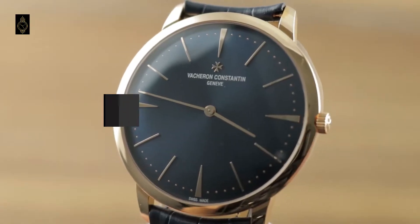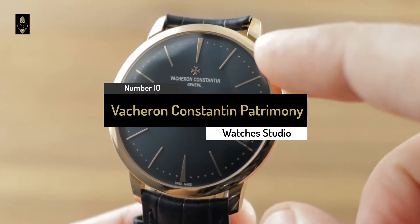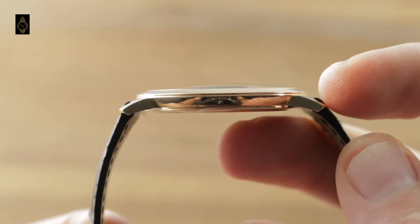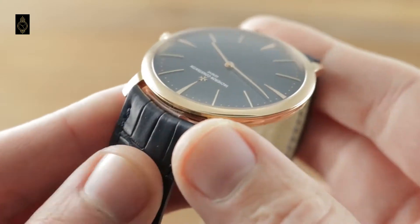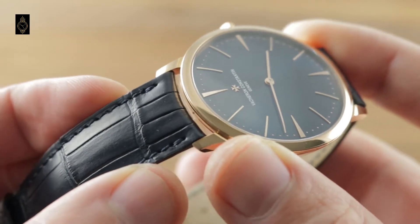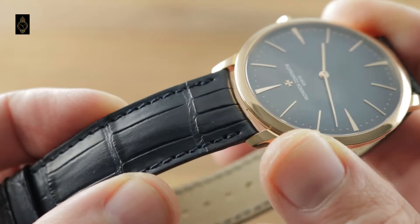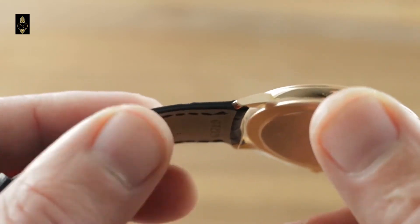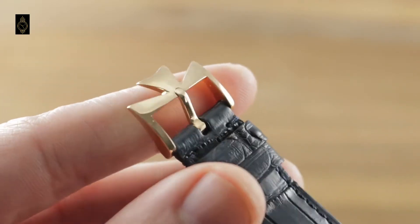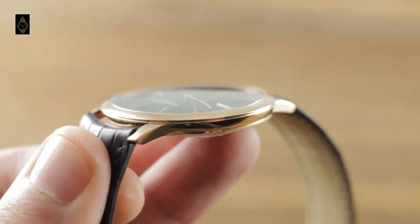Number 10: Vacheron Constantin Patrimony Automatic 40mm Watch. Founded in 1755, Vacheron Constantin is the oldest manufacturer of Swiss luxury watches, carrying plenty of history and prestige. The Patrimony collection timepieces are inspired by 1950s design, mixing a minimalist feel with maximum luxury. This model features a large 40mm blue sunray dial, which contrasts elegantly with the 18k pink gold case.